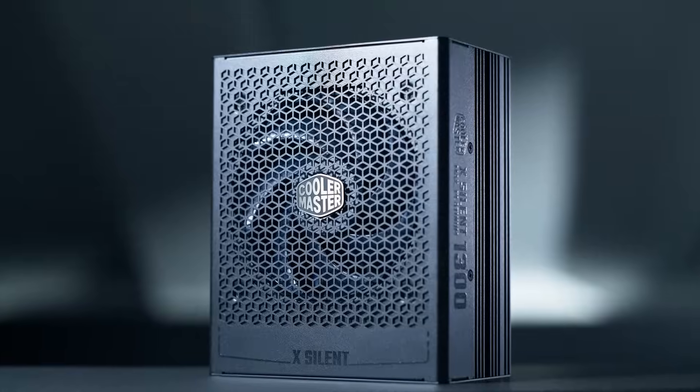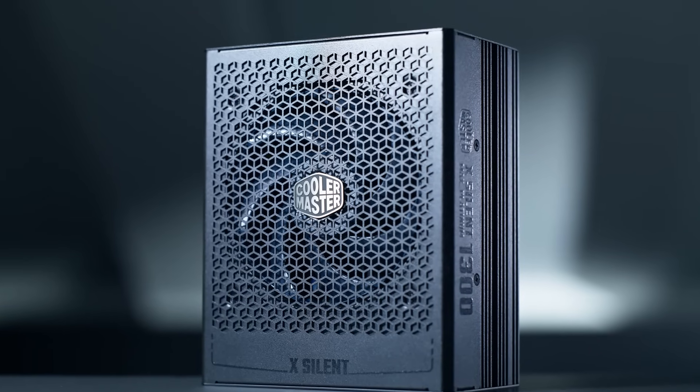If you are looking for a higher wattage option that's still very quiet, the X-Silent Max is a 1300 watt PSU that uses a quiet Mobius fan.